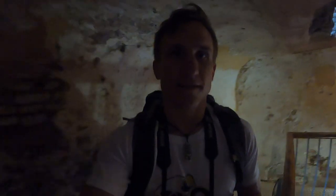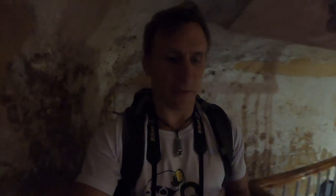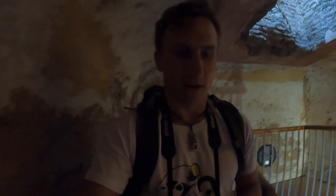First stop is the Morris Castle. We're in it now. This is like a tower, a castle that goes back almost a thousand years, maybe more. It has been captured and rebuilt by both the Spanish and the Moors. Of course, it is now maintained by the British. A ton of history in here.